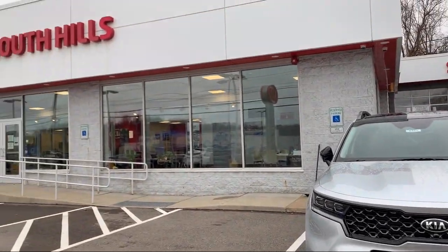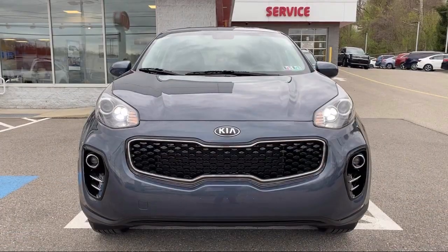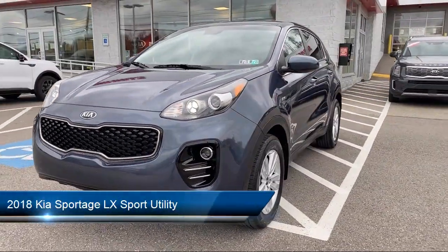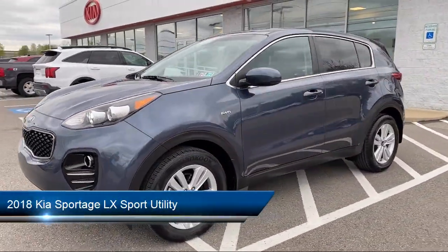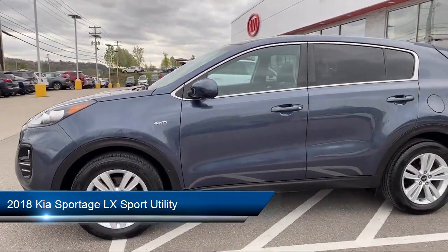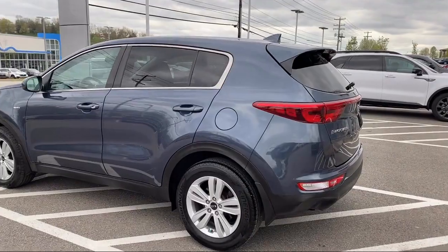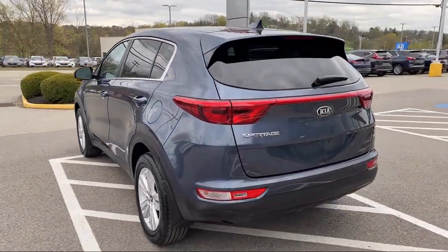Welcome to South Hills Kia and here's a look at another one of our great vehicles from our inventory. It comes equipped with alloy wheels, fully automatic headlights, split fold down rear seat, dual front side impact airbags, rear view camera, and steering wheel controls.